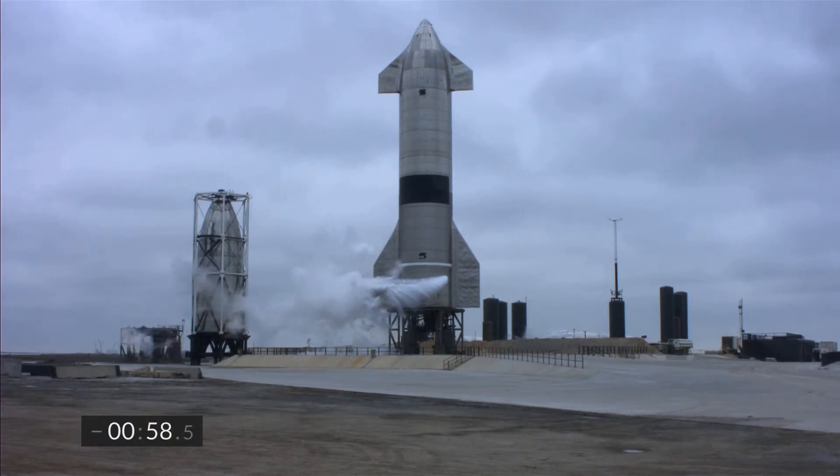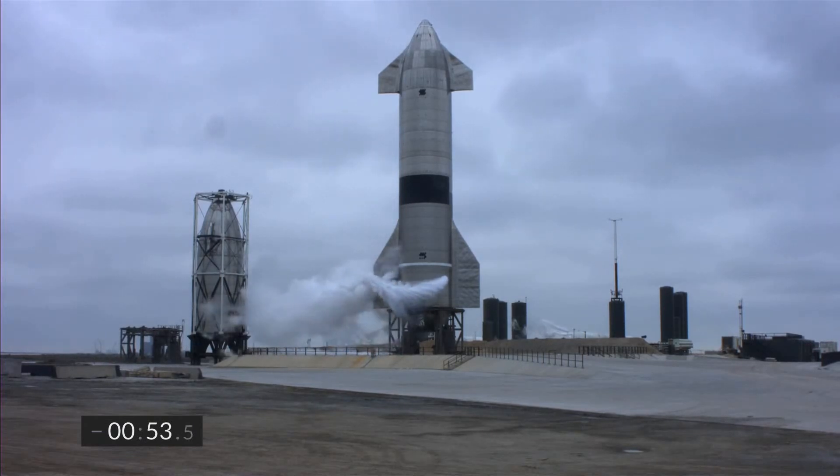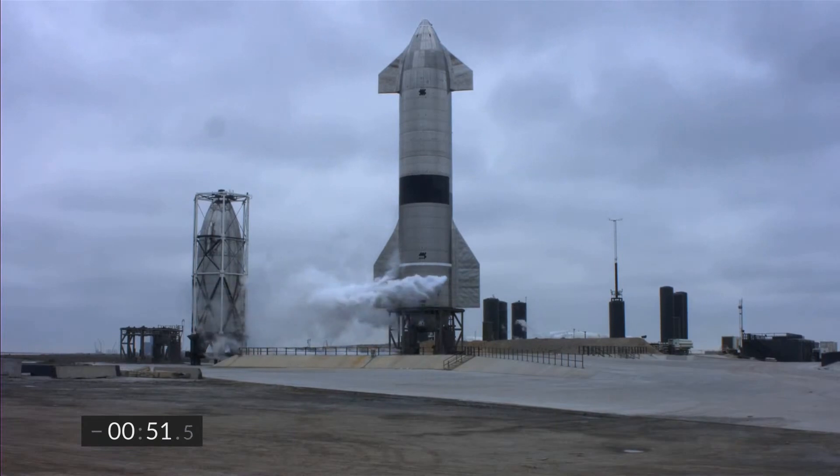T-minus one minute, all systems remain go for the flight of Starship 15. We're getting ready to disconnect the quick disconnect from the vehicle in preparation for flight.